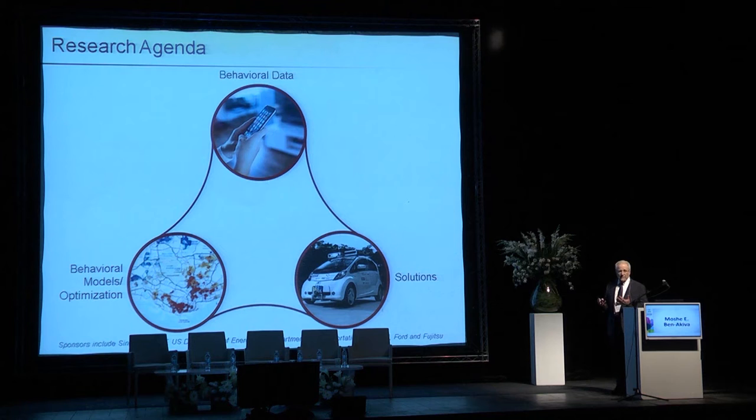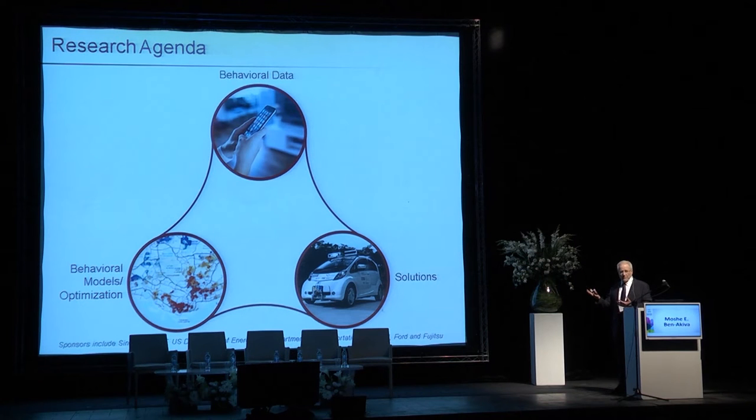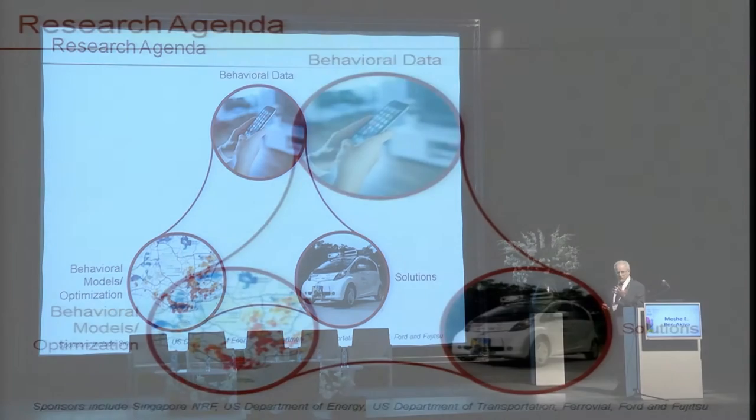The question is: where is the smart? Where is the intelligent? Our idea is to bring intelligence into smart mobility by first collecting information about travelers' behavior — what do they really do? That's behavioral data. Then we develop mathematical models and algorithms that describe how travelers react to the services offered to them, to the prices, and to conditions on the transportation system. We develop behavioral models and optimization approaches to design such systems, and we have specific ideas on how these systems should operate — these are the solutions we are testing.